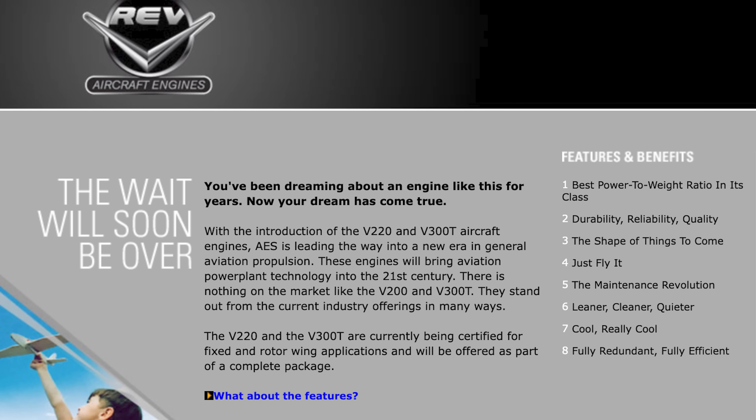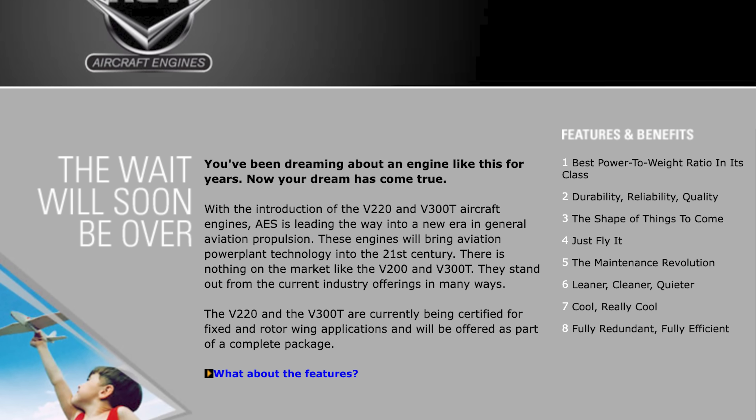FADEC — Full Authority Digital Engine Control — provided single lever operation and allowed the use of unleaded fuel, while two independent engine control units operated sparks, ignition timing, dual injection and also the propeller. That ECU also controlled the turbo so operators didn't have to worry about overboosting the engine. With a 4,550 rpm cruise, the promise was of a 16.5-gallon-per-hour fuel burn. After seven years of research and development, including 6,000 hours on test stands and 121 hours in a Piper Cherokee, reports were that the 300 horsepower V300T would pull the PA-28 to 20,000 feet at a steady 1,000 feet per minute at 2,000 prop rpm.